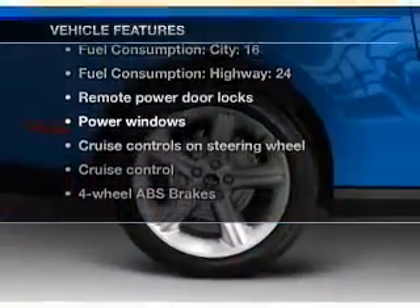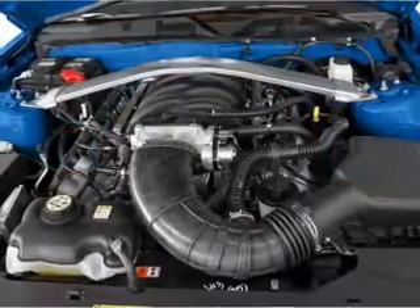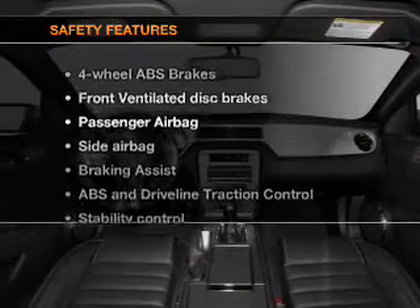With these notable features, you won't want to miss out on the opportunity to own this amazing ride: air conditioning, power door locks, power windows, power steering, cruise control, power mirrors, and an adjustable tilt steering wheel.